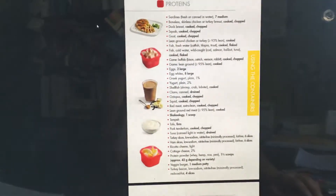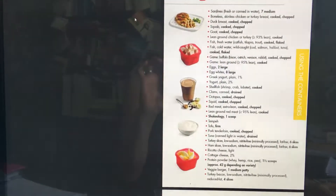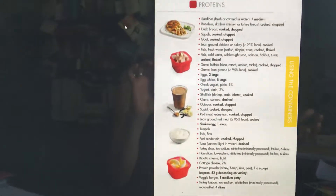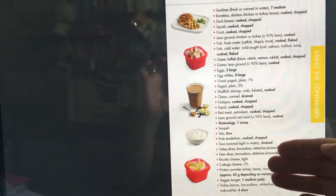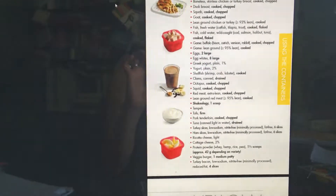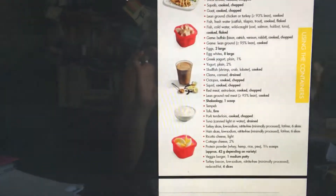Now for the red container — there's a huge list of proteins to choose from. Again, all these foods are good for you. It just depends on how clean you want to eat. The healthier foods with more nutritional value are at the top. If you're feeling hungrier than usual, you can pick foods from the bottom to add more calories to your meals for the day — though remember, we do not count calories.